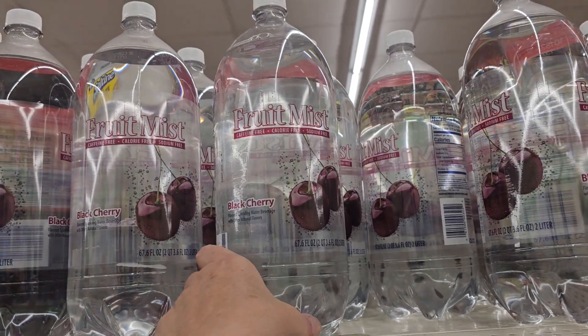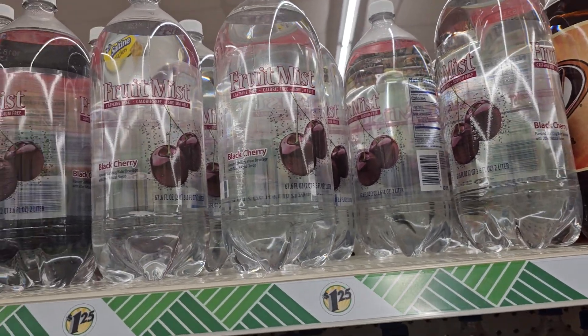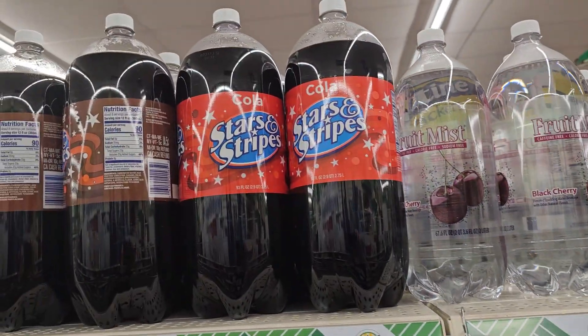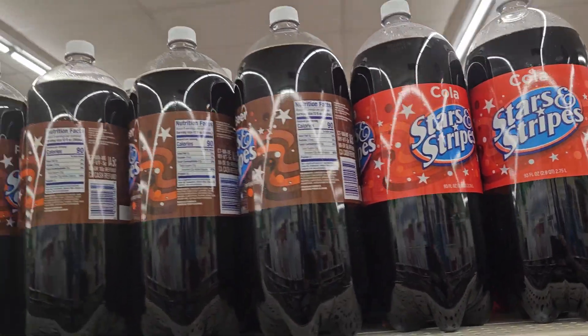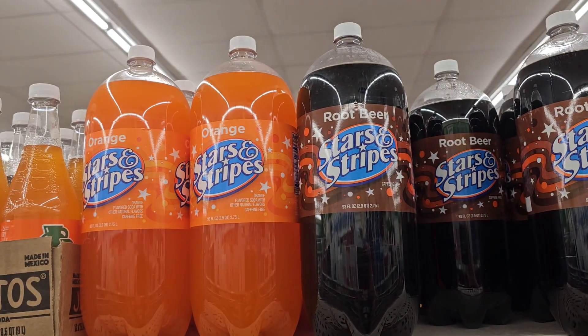We also have Fruit Mist Water right here, and Black Cherry. Dollar Tree has the Stars and Stripes, their store brand soda — Root Beer, Orange.